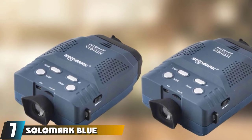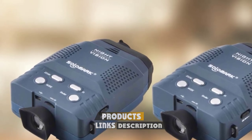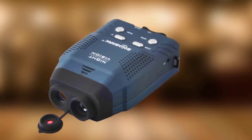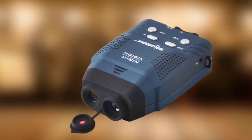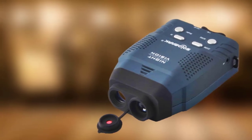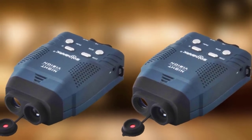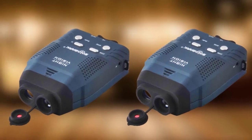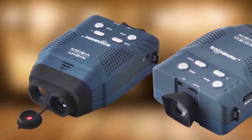Moving on to number seven, we have the Salmark Blue Infrared Night Vision Monocular. If you're a high-tech enthusiast on a limited budget, the Salmark Blue is a fantastic middle ground. For a very decent sum, you'll get a great gadget for observing and exploring in low-light conditions. Even though it has a single eyepiece, the image quality it provides is very good, and as a bonus, it can also capture images and record videos. The infrared illuminator comes with 7 levels of adjustment for a perfectly balanced image regardless of ambient light. The 3x zoom allows you to see objects up to 328 feet away.